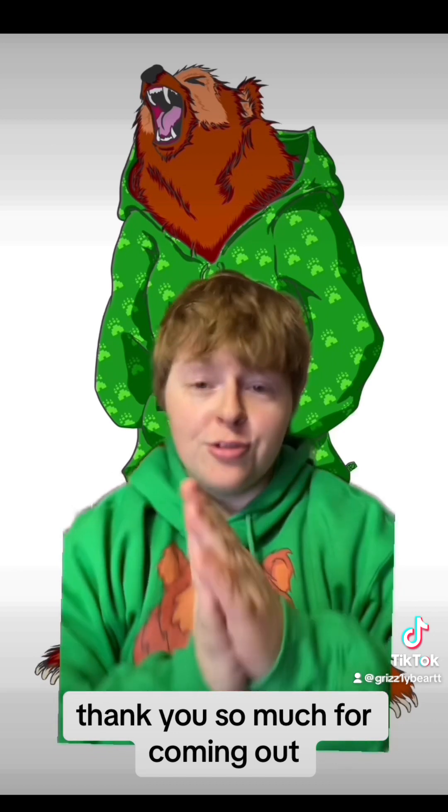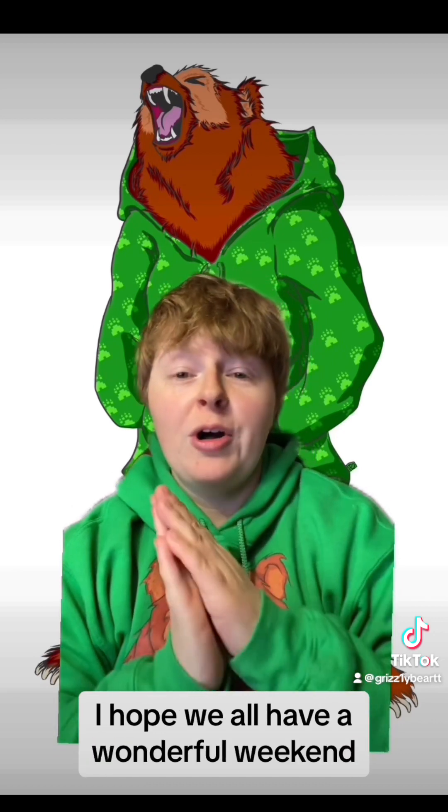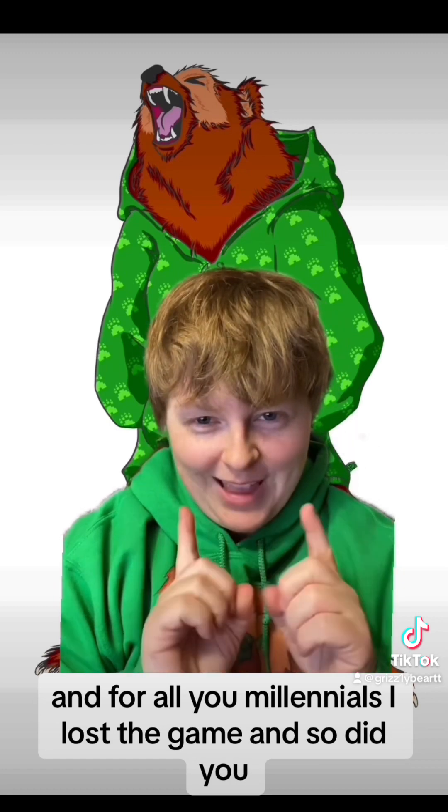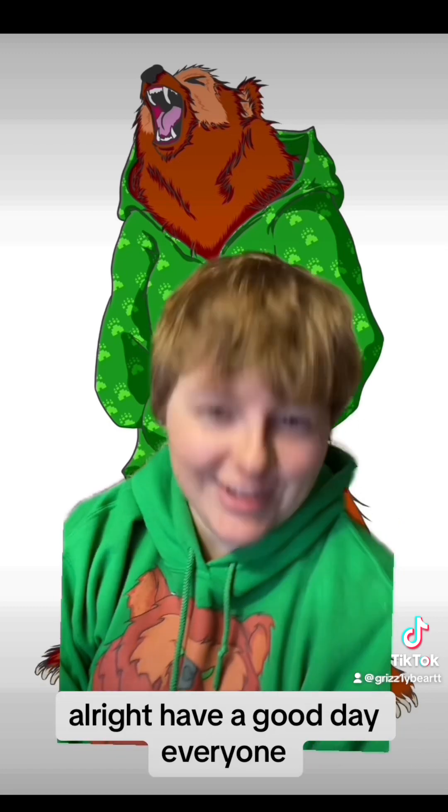All right everyone, that is our show. Thank you so much for coming out. I hope we'll all have a wonderful weekend. And for all you Millennials — I lost the game, and so did you. Have a good day, everyone.